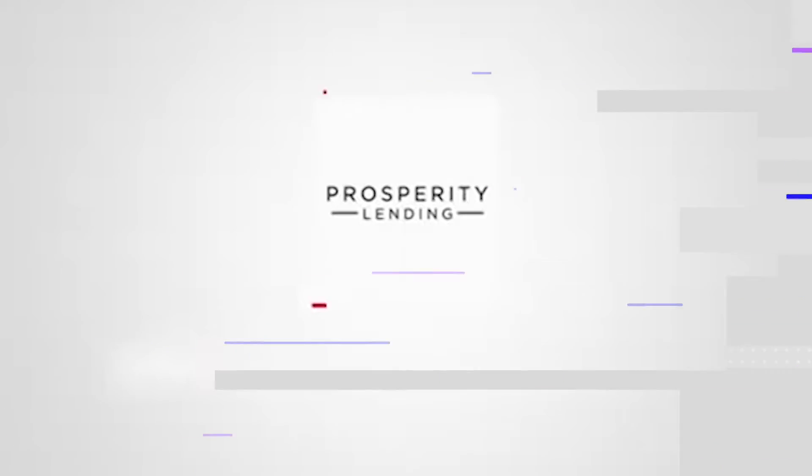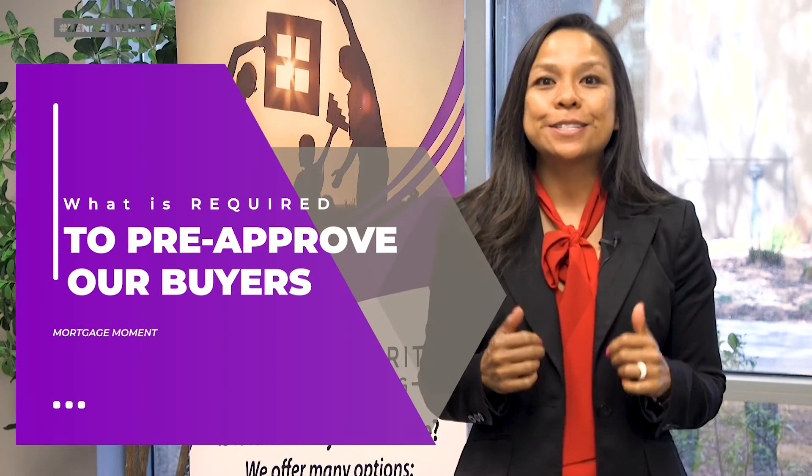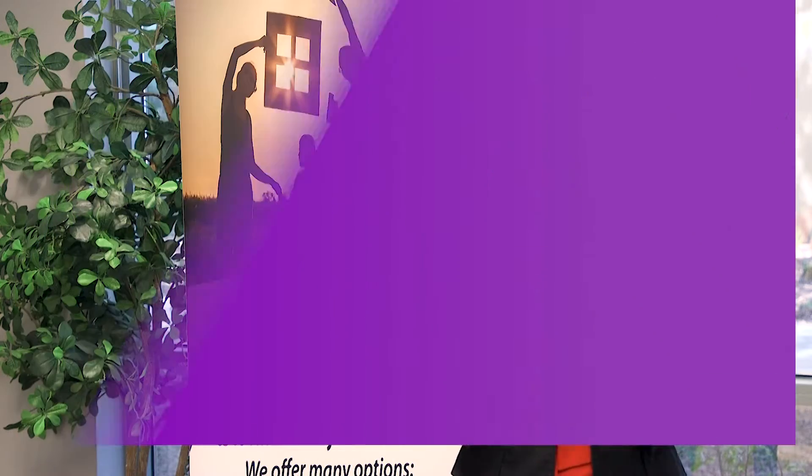Hey everyone, Shelly Panzarella, and this is your mortgage moment. Today's mortgage moment is on the big three. What is that, you ask? For me, the big three is how we actually get our clients pre-approved.